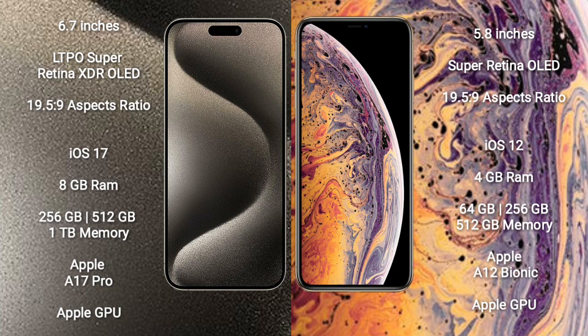iPhone XS runs on iOS 12 and comes with 4GB RAM and 64GB, 256GB, or 512GB internal storage, powered by the Apple A12 Bionic processor and Apple GPU.